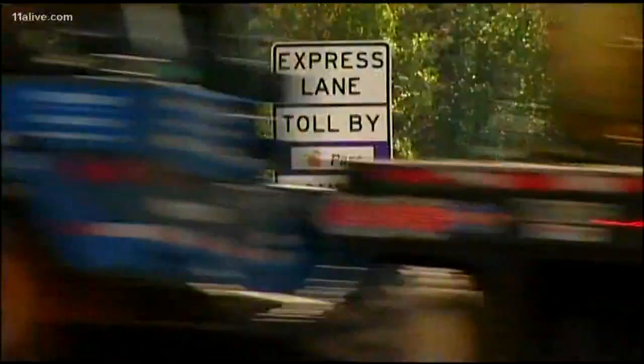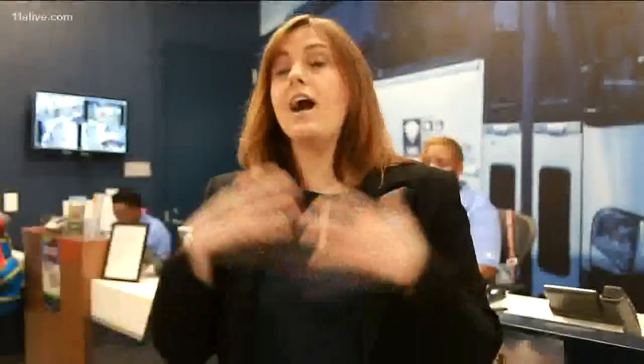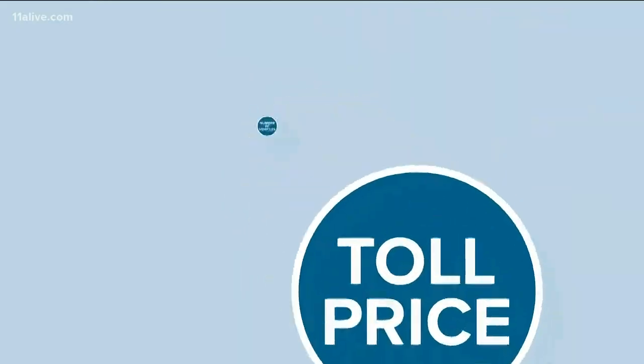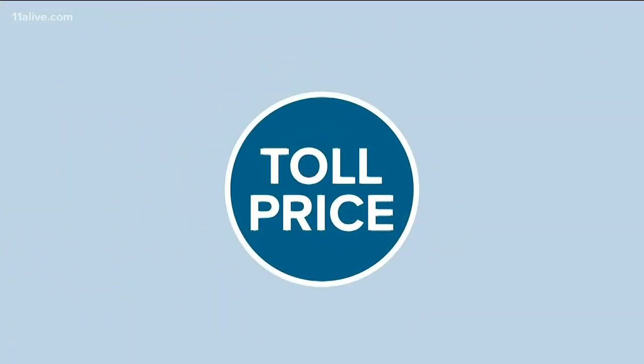The digital Peach Pass signs may have the answer — sort of. But did you ever wonder how they come up with the pricing? There are lots of factors that actually influence how the toll is calculated. Annie Gillespie, Director of Engineering for the State Road and Tollway Authority, says those factors include number of vehicles, lane capacity, traffic speed, driver behavior, and toll distance. All that information is fed into the algorithm, and it determines what the toll is going to be.